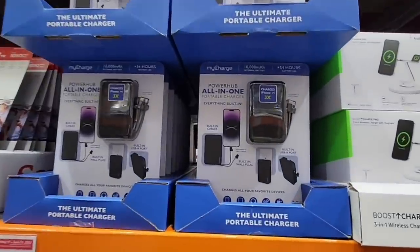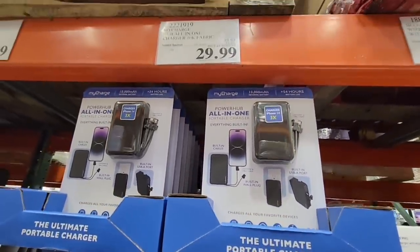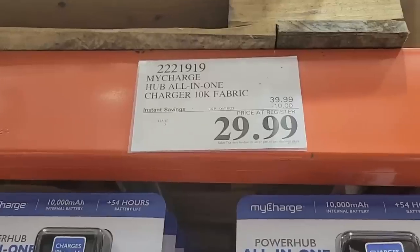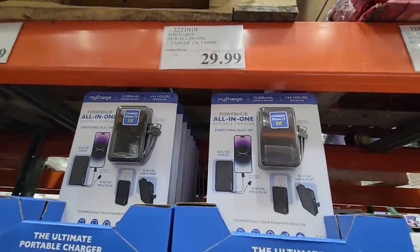If you're doing any traveling, the all-in-one Powerhub is on sale right now. I like that it has multiples — whether you have an iPad, Android, or Apple phone, whatever, you can charge it up. $29.99 — it's a $10 savings, and that is going on until the 18th.